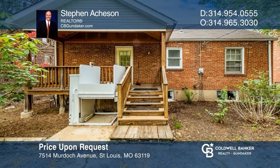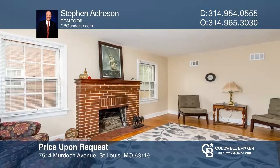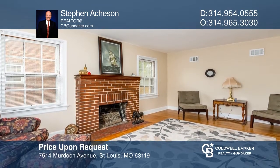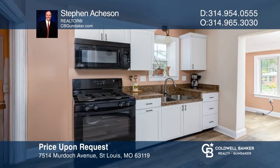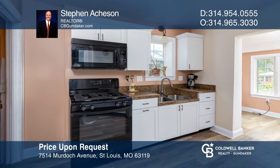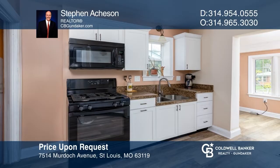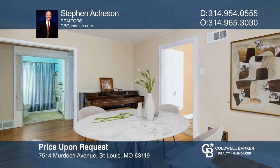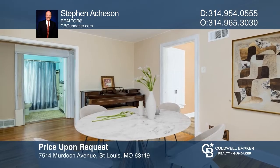Don't miss out on this opportunity to own a charming, versatile Shrewsbury home. This home has been modified for handicap accessibility but can be easily transitioned back. The hardwood floors are gleaming and a real knockout, and the laundry area is on the main level for convenience. You won't want to let this one go. Make yourself at home by scheduling a tour with Stephen Atchison.